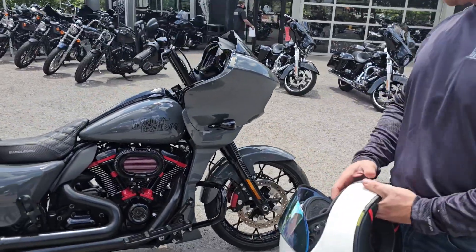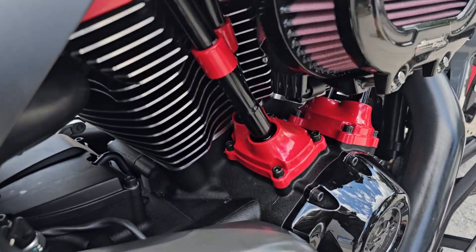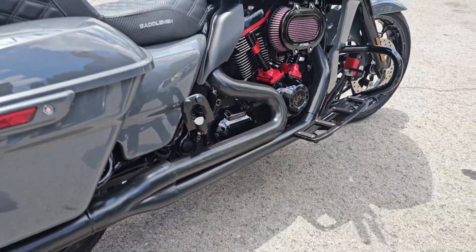Did some custom powder coating on the motor, bars. We did a thunder pin, Saddleman seat, upgraded suspension.